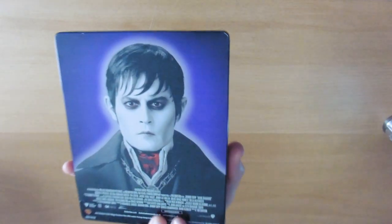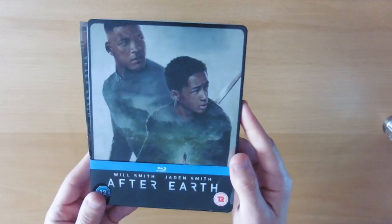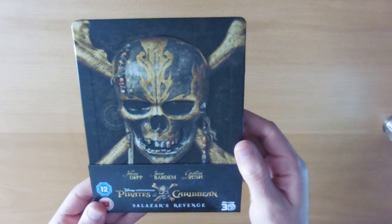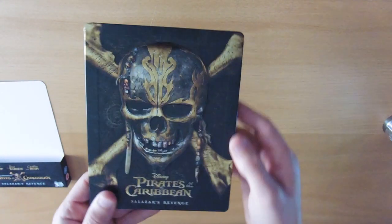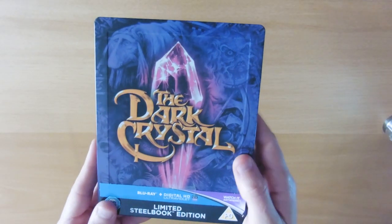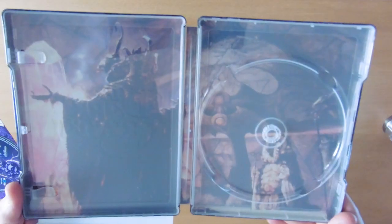Dark Shadows — Johnny Depp on the back and the cast on the inside. After Earth — not a great film I will admit, but not a bad steelbook. There's our inlay. Pirates of the Caribbean: Salazar's Revenge — this had a couple of name changes as well. A shipwreck on the back and a nice inlay of the cast of characters, all the pirates. The Dark Crystal — a film I haven't seen since I was a kid, I've got it on VHS but can't remember much about it. Haven't watched this yet. It's a pretty cool back, and the inlay.